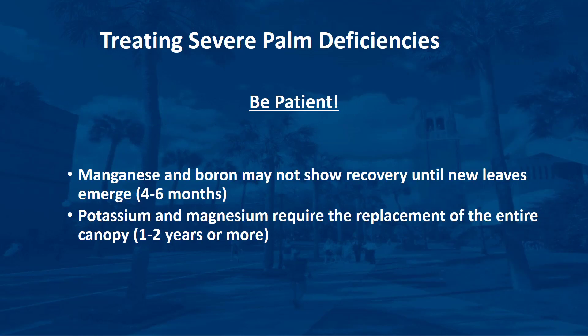When it comes to treating severe palm deficiencies, the customer needs to know that results will not be immediate and they need to be patient. Micronutrient deficiencies such as manganese and boron may not show recovery until new leaves emerge from the bud 4 to 6 months after treatment. Elimination of macronutrient deficiencies such as potassium and magnesium will require replacement of the entire canopy, a process that can take from 1 to 2 years or more. In this video, hopefully you can now recognize the symptoms of potassium, magnesium, manganese, and boron deficiencies so that you can successfully treat or prevent them in the future.